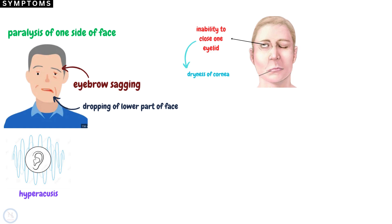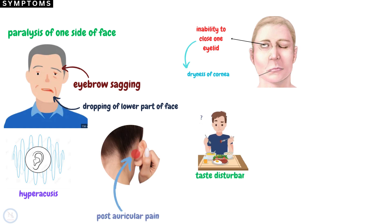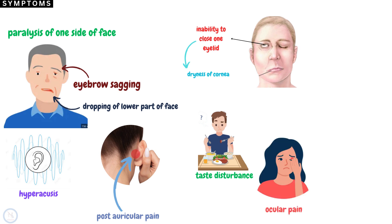Other symptoms include posterior auricular pain, taste disturbances, ocular pain, blurred vision, and decreased tearing.